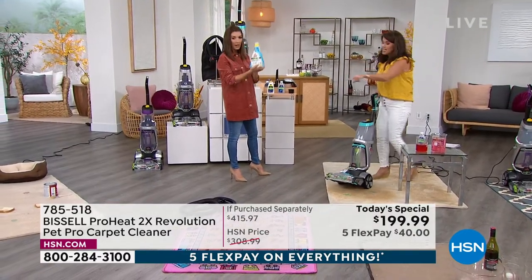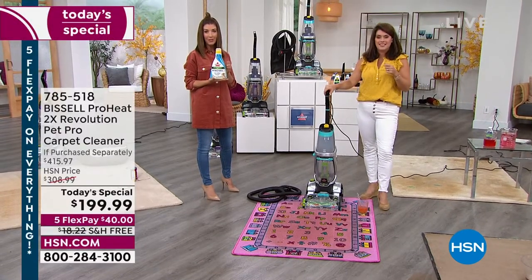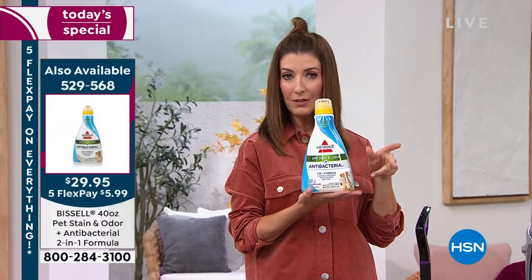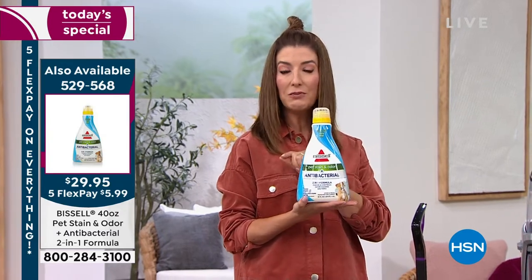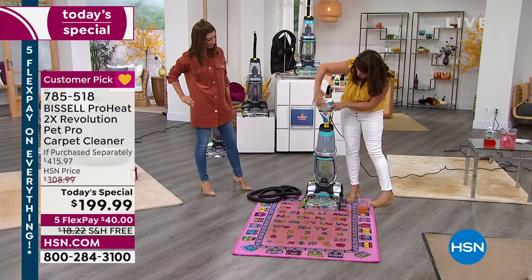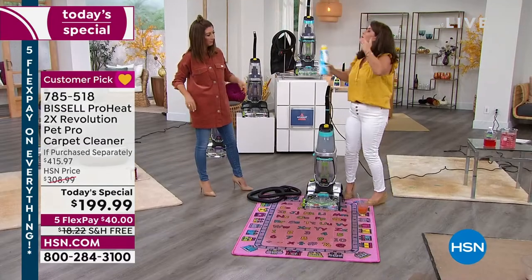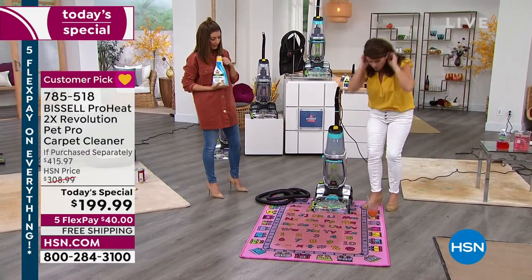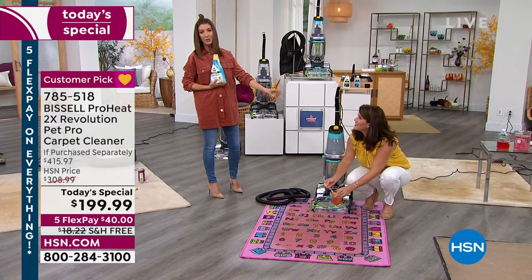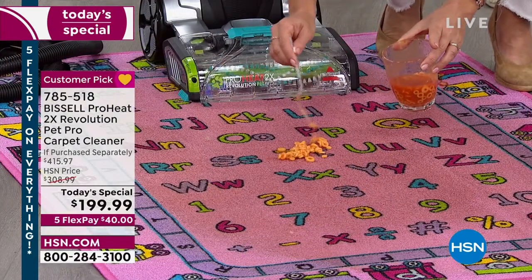We only have about 200 of the 40-ounce super-size formula remaining at $29.99 — add it to your order. These bottles are specifically designed for this machine with an easy fill button — you squeeze and the formula goes in without even taking the top off. Last call on the 40-ounce formula and also last call on the teal color. We brought in several thousand in teal and we're down to our final one thousand.